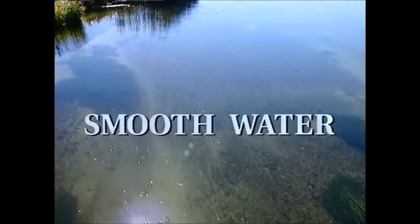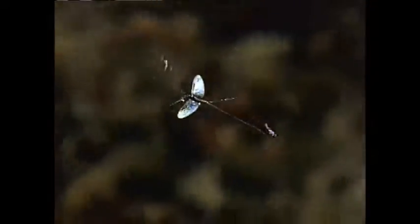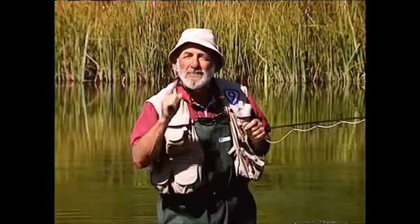Smooth water. The chess game of trout fishing. They claim the fish here are so smart, they not only can tell you the name of the fly you're using, they can tell you how much you paid for it. Now we know they're not that intelligent, but that wariness really becomes selectivity in this quiet water.